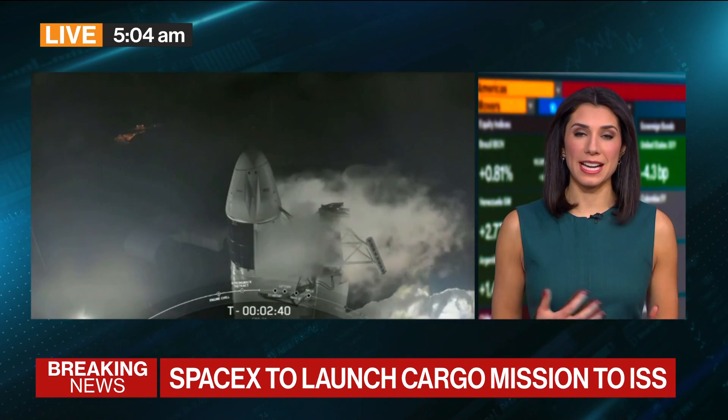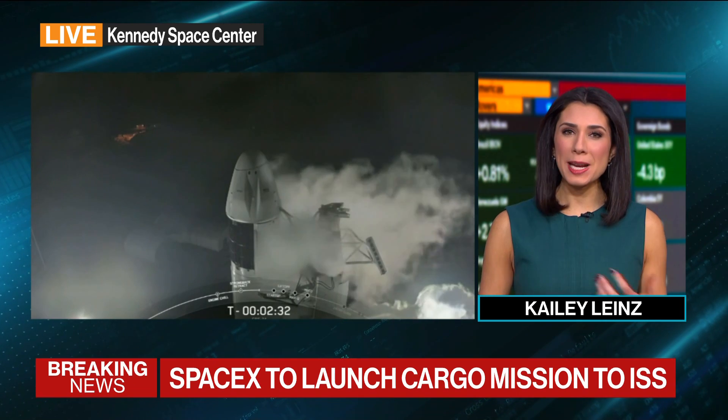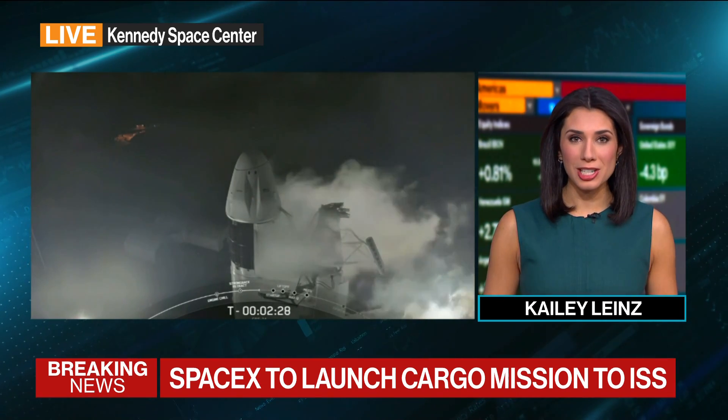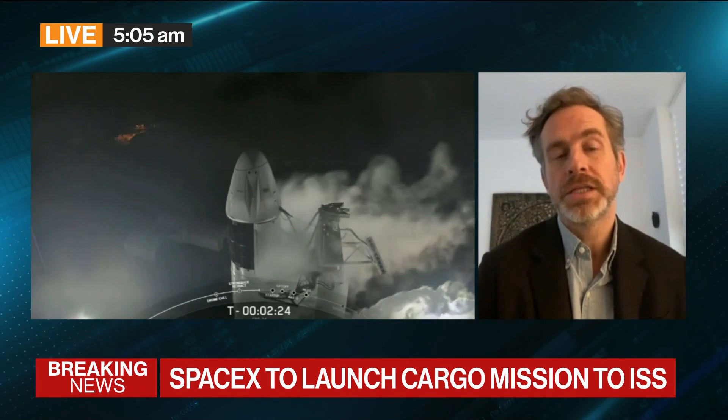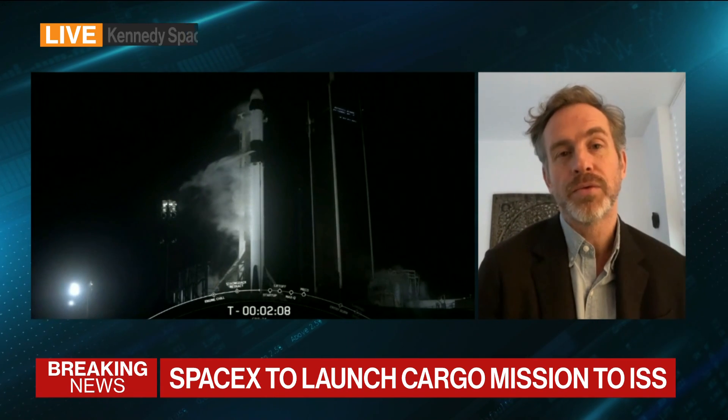Speaking of SpaceX specifically and the technology involved in this, the Dragon supporting this mission previously supported the 22nd Commercial Resupply Services mission. Has SpaceX proven the viability of reusable rocket technology? Absolutely, certainly with this current generation. That Dragon capsule sits on top of a Falcon 9 rocket, which is essentially now the workhorse of American space launches. They've put up a number of missions in December, including two Starlink rockets, which is their broadband satellite network. This is a new Falcon 9 rocket, but they tend to use those a number of times. It will be coming back and making a spectacular landing shortly after launch, and they'll reuse it again for another mission in the near future — very much a proven, reusable system.